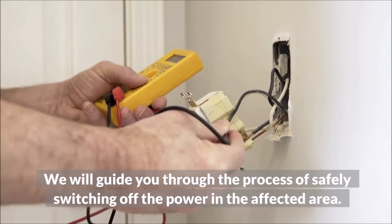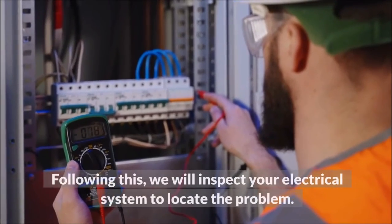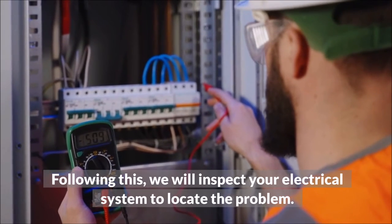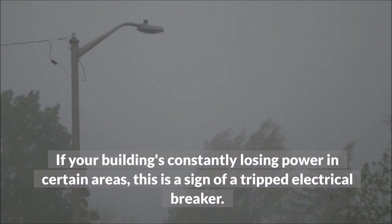To rectify this fault, contact an emergency electrician such as our team of engineers. We will guide you through the process of safely switching off the power in the affected area. Following this, we will inspect your electrical system to locate the problem.